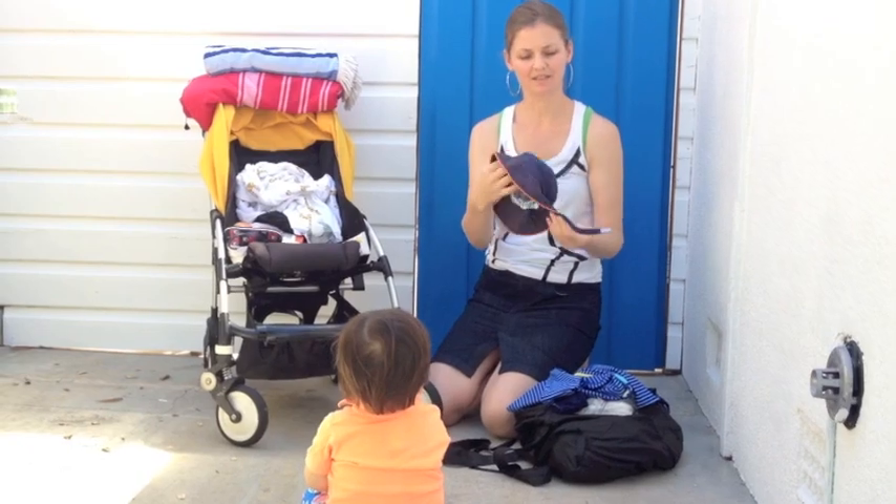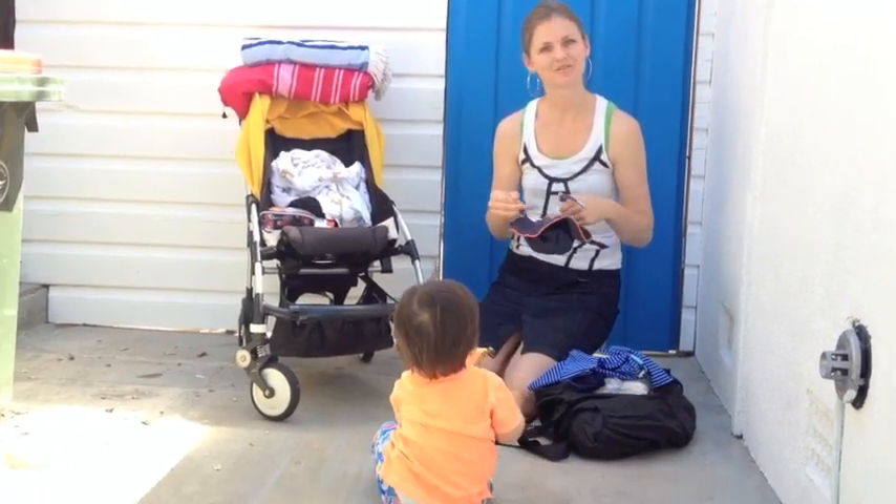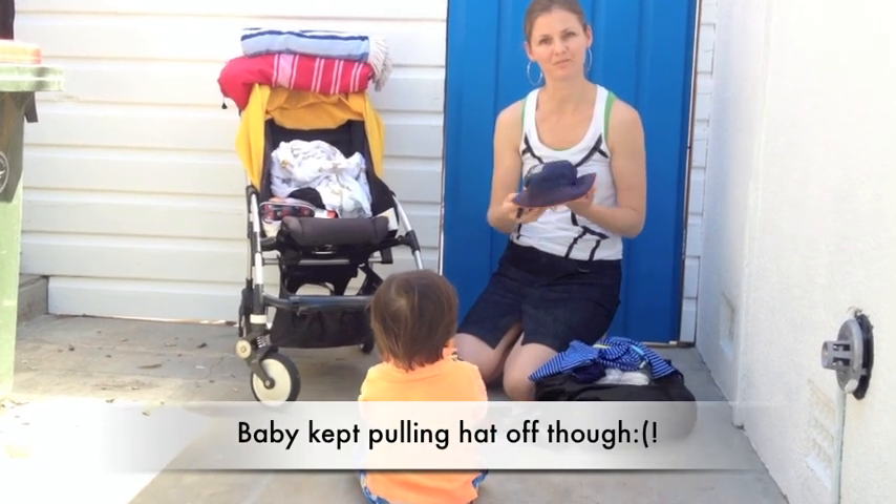A good wide-brimmed hat — if you have a little strap underneath, you can try and prevent your baby from pulling it off.